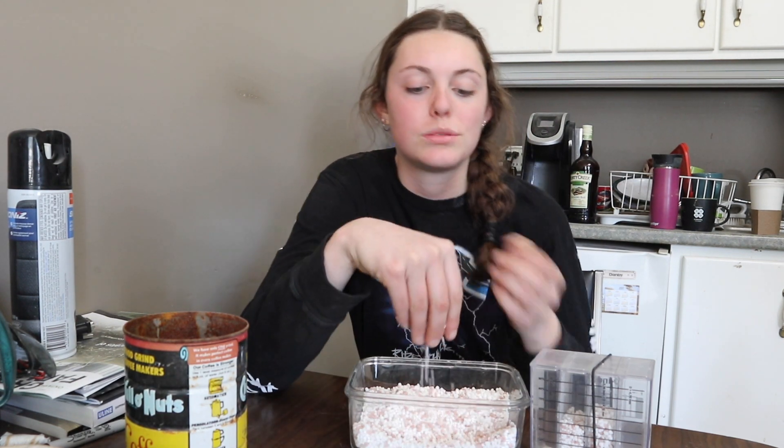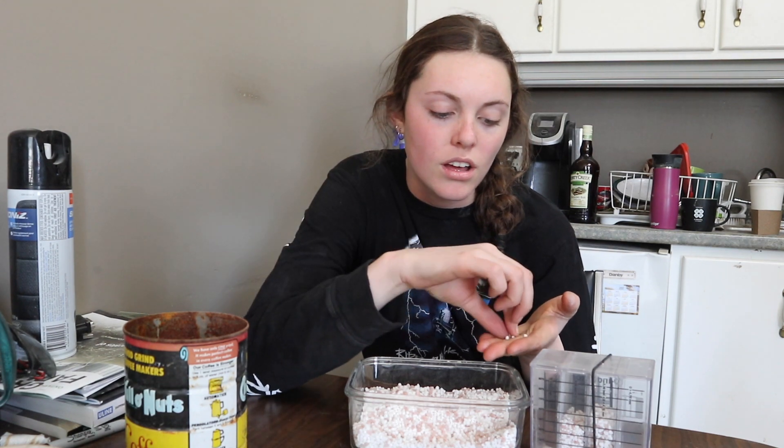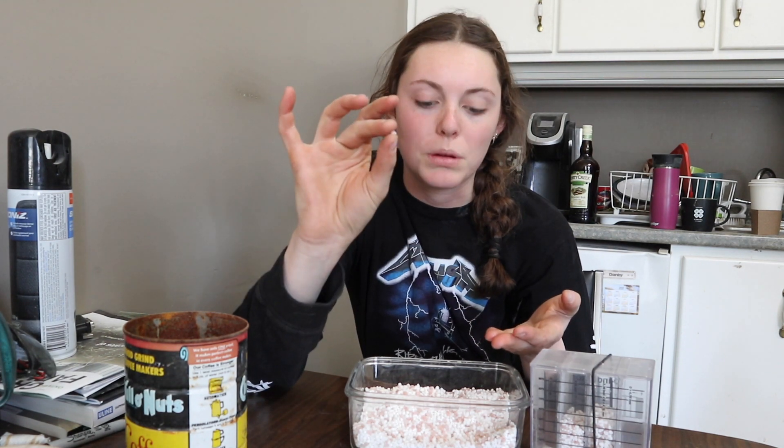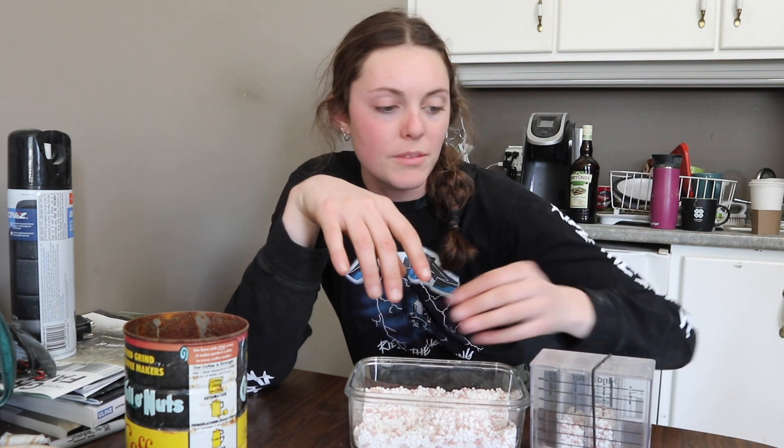Hi guys, welcome back. Today we are spreading some fertilizer on our hay and winter canola. So today we are spreading ammonium sulfate, which is this white stuff, along with boron, which is pink. Mostly ammonium sulfate, but we also mixed in a little bit of boron.